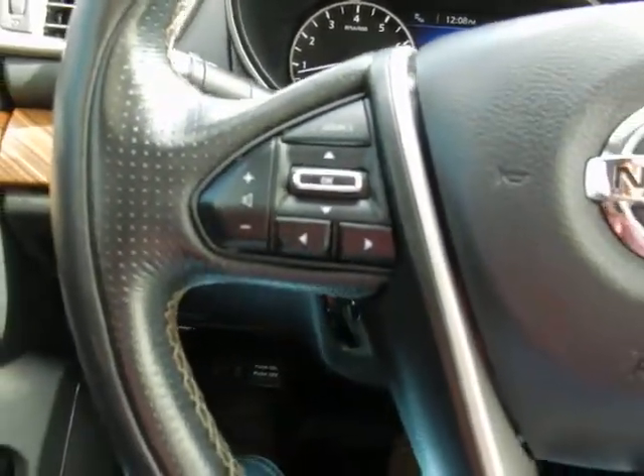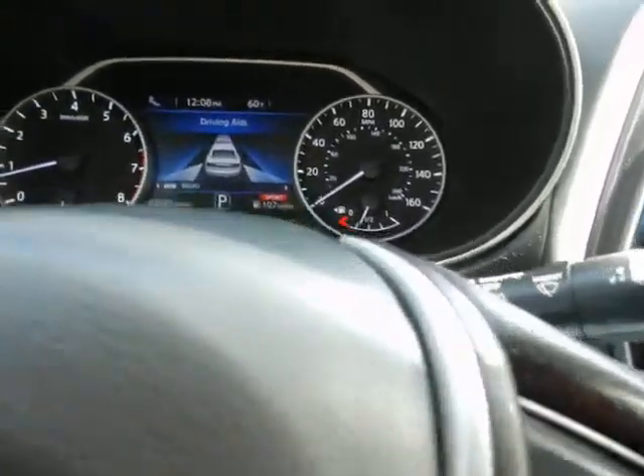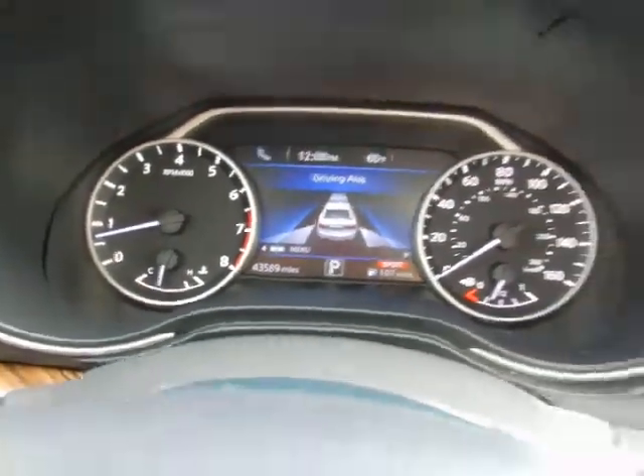In the wheel: audio controls, trip computer functions, cruise and Bluetooth. Only 43,000 local, well-cared-for miles.